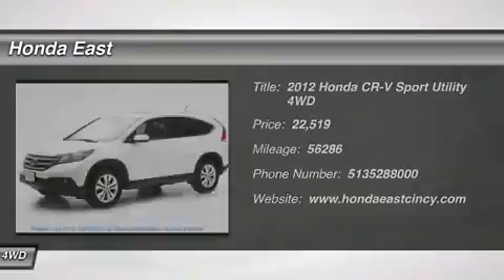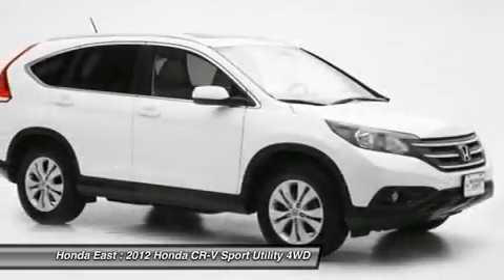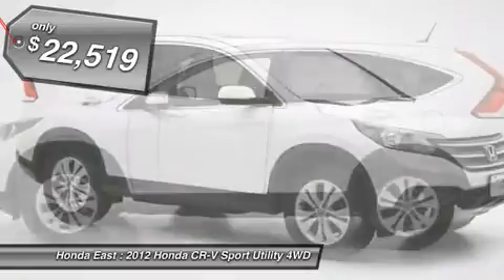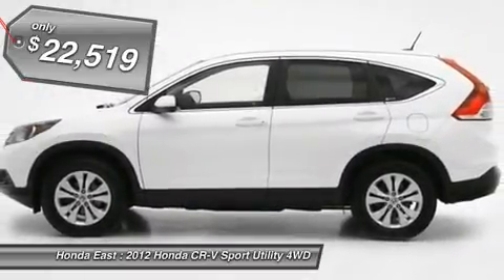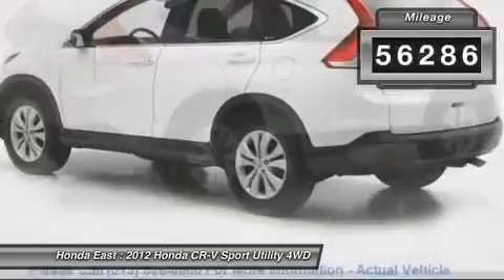2012 Honda CR-V EXL with 4-wheel disc brakes, alloy wheels, AWD, electronic stability control, front dual-zone AC, front fog lights, heated door mirrors, heated leather.